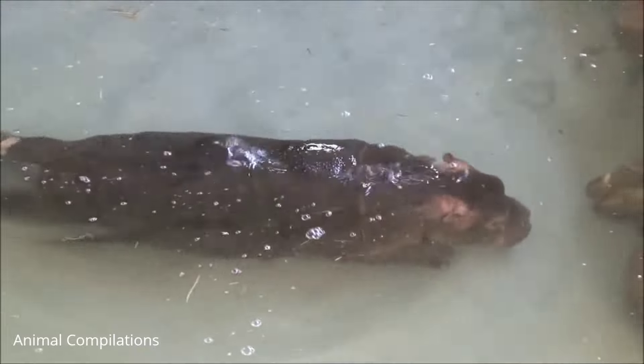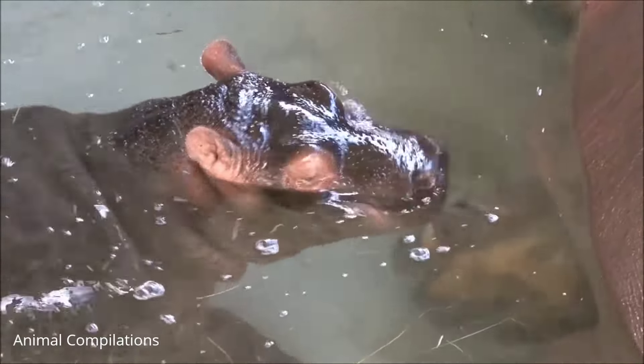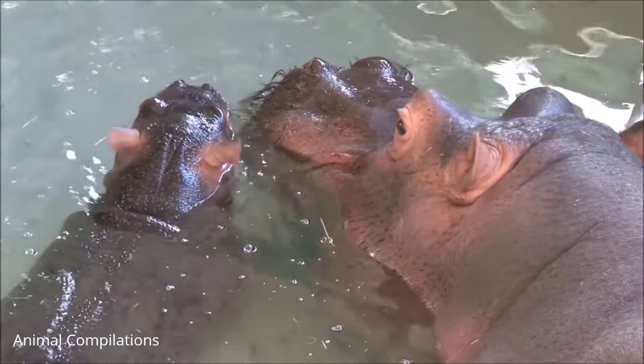Hippos sweat a red liquid — it works as a moisturizer and keeps their skin from drying out. Hippos live in groups called schools, pods, bloat, or sieges of 10 to 30 hippos.